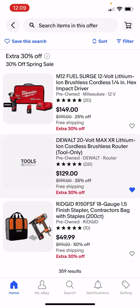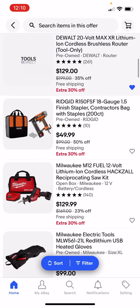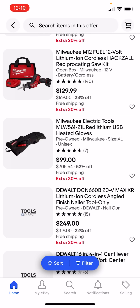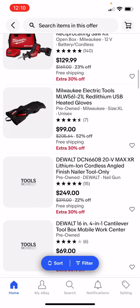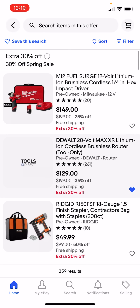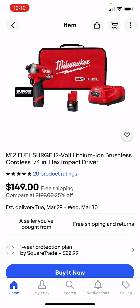Over at Tools Direct — not Direct Tools Factory Outlet, Tools Direct — this is the eBay reseller that resells tool returns. We've been through this three or four times a year. They do 30% off, and eventually whatever they don't sell they do 40% off and up to 50% off. In the first day at 30% off, expect to see the ketchup and mustard stuff gone. At some of these prices, I think it's going to be better than the double buy more, save more on some of these.